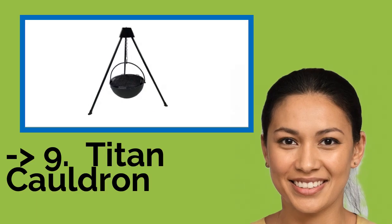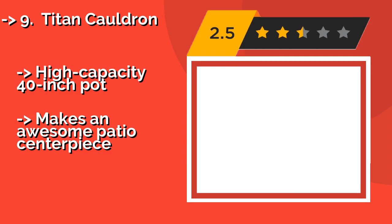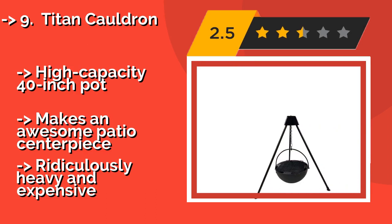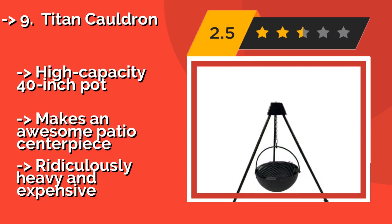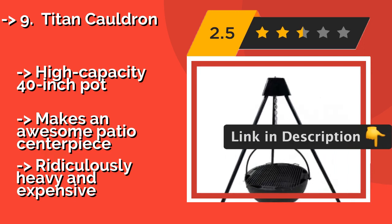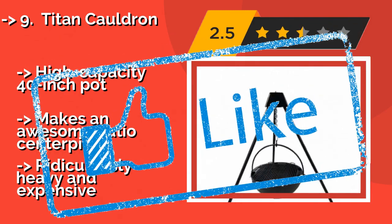Number nine is the Titan Cauldron, a true beast of a fixture. About $950, it does not hang over the fire — instead, it hangs the fire itself. Designed for semi-permanent installation, this behemoth will add class and functionality to your backyard barbecue, featuring a high-capacity 40-inch pot. It makes an awesome patio centerpiece, but it is ridiculously heavy and expensive.